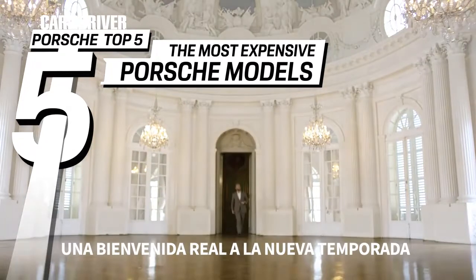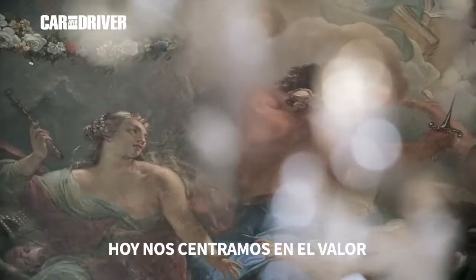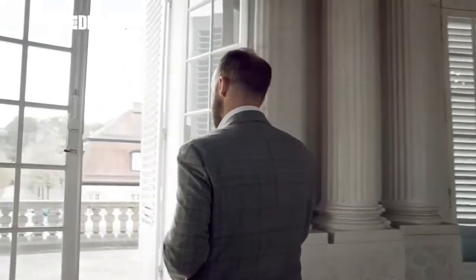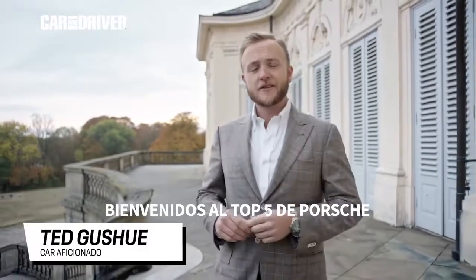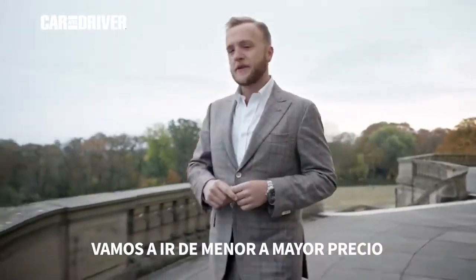A royal welcome to a new season of the Porsche Top 5 Series. Today it's all about the value, and we'll let the numbers talk. My name is Ted Geshu. We're here at Stuttgart Schloss Solitude, looking at five of the most valuable Porsches of all time. Join me as we take a look at them, starting at the bottom, going to the top.